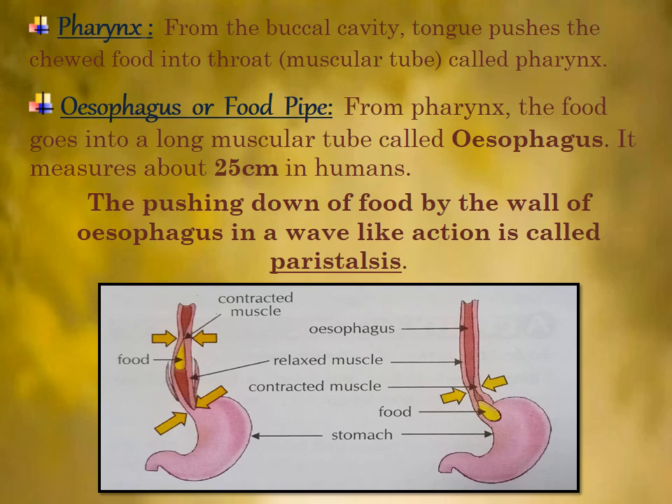The esophagus shows continuous muscular movement to push the food down into the stomach. This muscular movement is called peristalsis — the pushing down of food by the wall of the esophagus in a wave-like action.